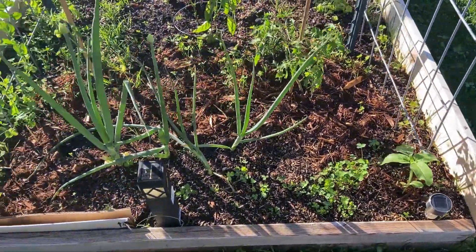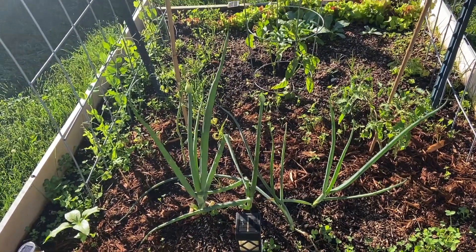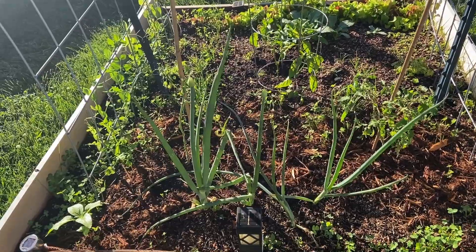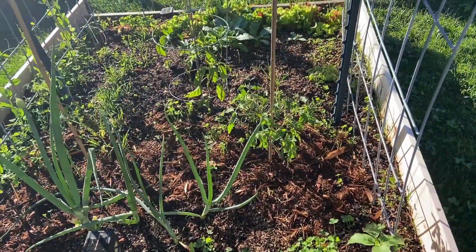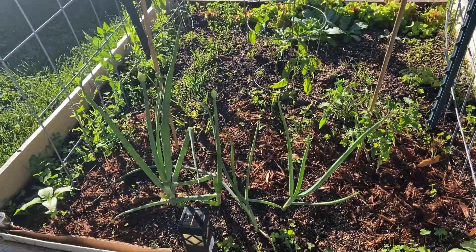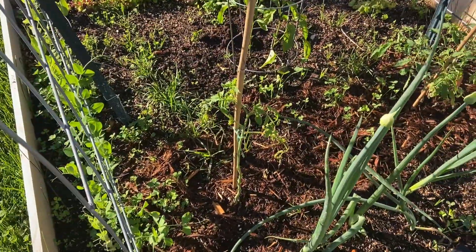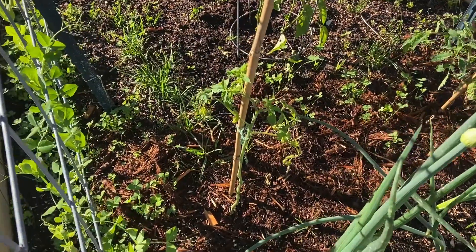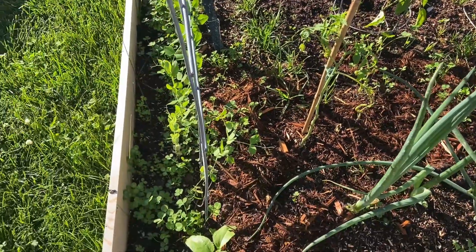Well, this bed seems to be doing pretty well. There are the spring onions that I thought were dead — totally wrong on that one. A couple of tomato plants. It looks like I have one that's kind of struggling, but there's new growth coming back, so we'll fight for that one.